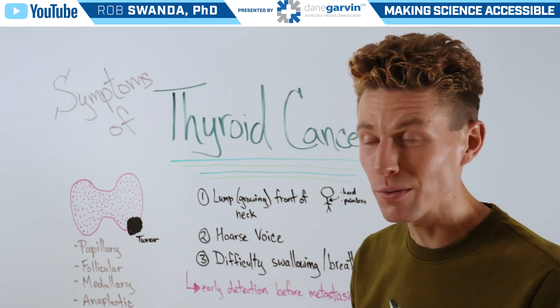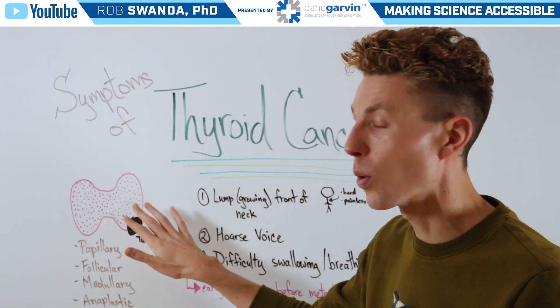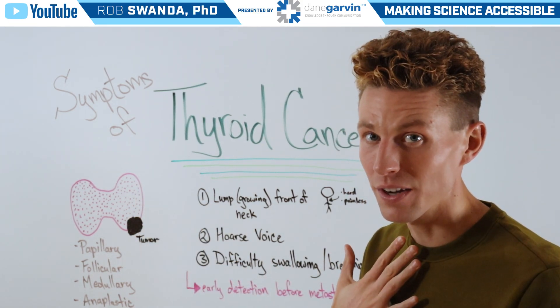Now as a reminder, the thyroid is a butterfly-shaped organ that sits in the neck area.